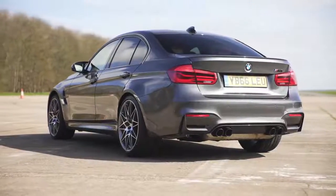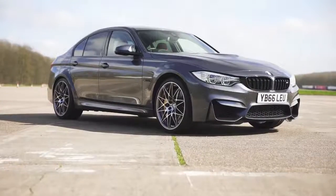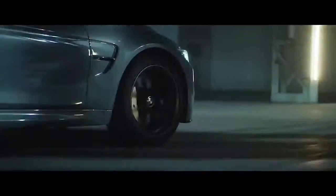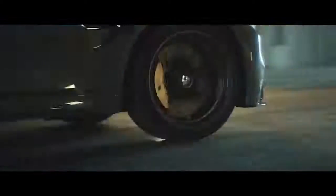If you click on the top right-hand corner of the screen, you can go to carwow.co.uk to see the best offers you can get on the normal M3 or M3 Competition Pack. If you enjoyed this video, please like it, share it and subscribe to our channel and click on the windows for more videos.